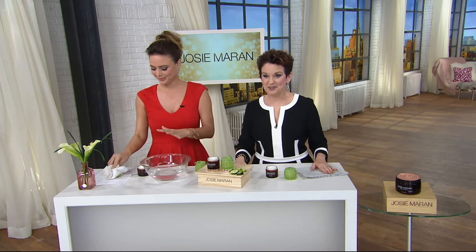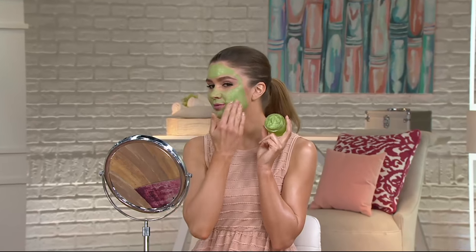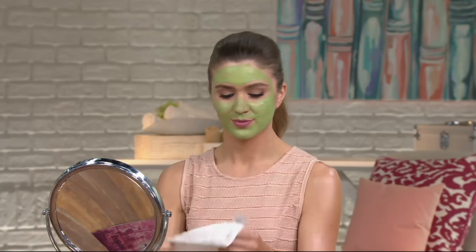Okay, here it is — so cute. By the way, this price is gone at the end of the day and is not coming back for six months, probably never below this. This is the lowest price guaranteed for months and months. Josie's never been able to give you these two steps together before. Here's the mask — it's cucumber aloe.